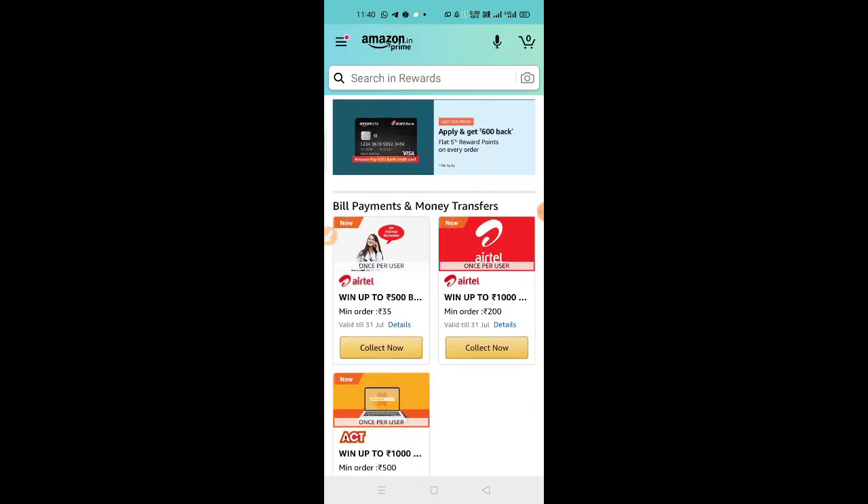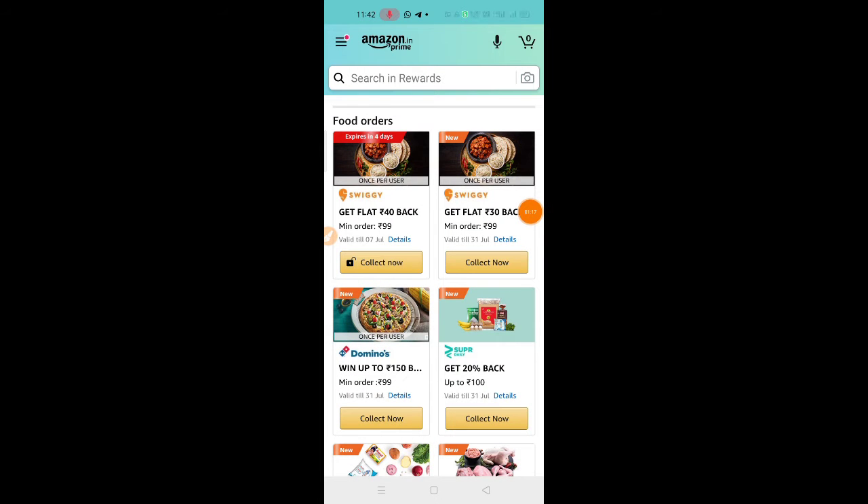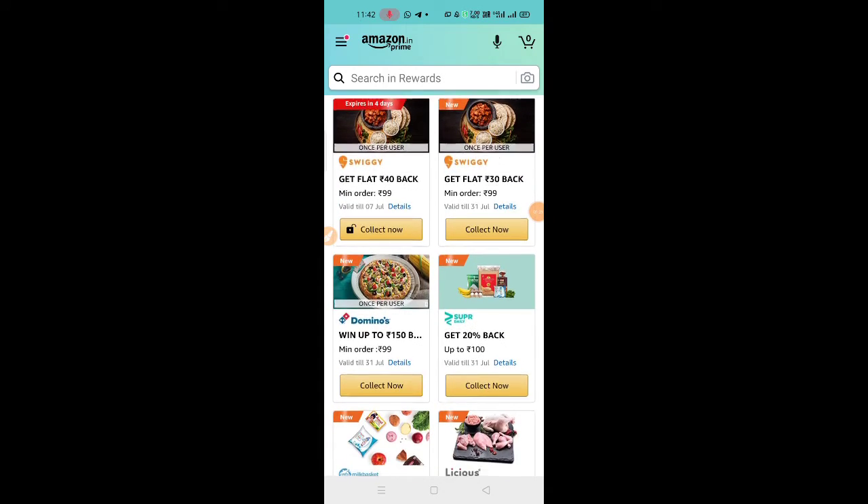Next, we have a mobile recharge Airtel offer. On the Airtel app, we have an Amazon Pay Wallet payment option and cashback up to 500 rupees. We also have shopping offers and Swiggy offers.